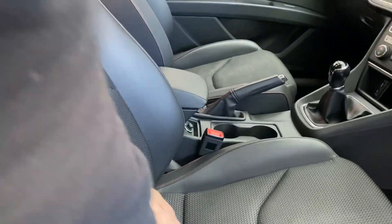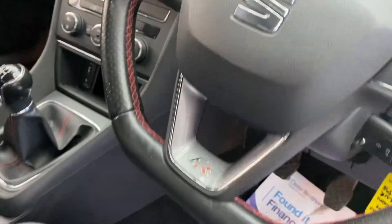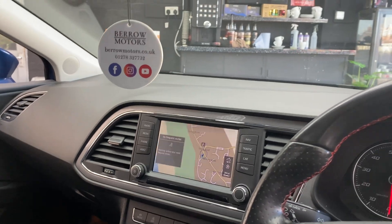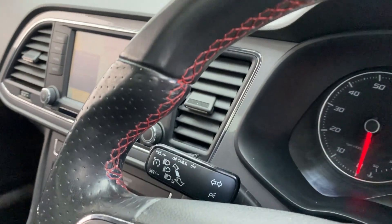Nice interior — these sports style seats with the sort of supportive bolsters, trimmed in vinyl, leather-bound steering wheel with a nice red stitching, six-speed manual. It's got the touchscreen infotainment with sat nav, Bluetooth and what have you, cruise control as well.